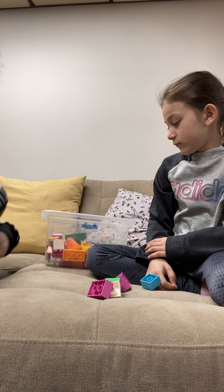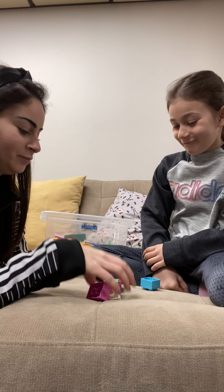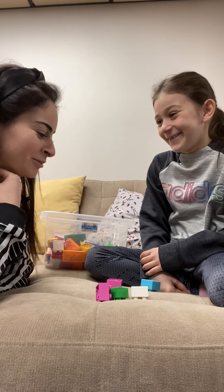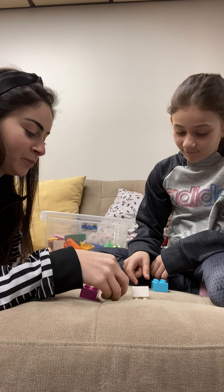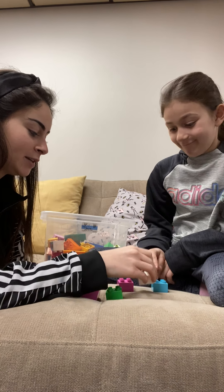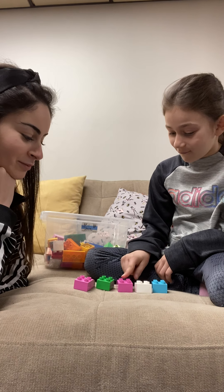So, Celine, what do you think? How many Legos do you have? Two. Two? Let's count. We have to work on the counting. So please, when you count, put your finger on each one of the Legos, so we can know and see that you know how to count. Okay.